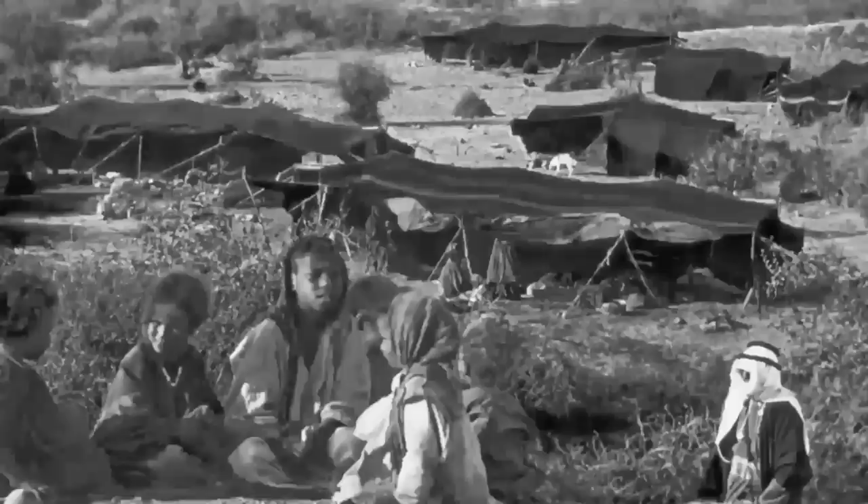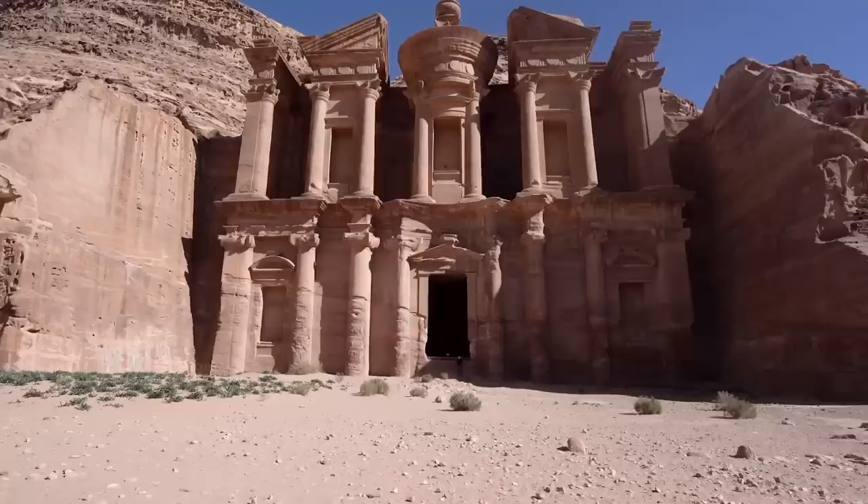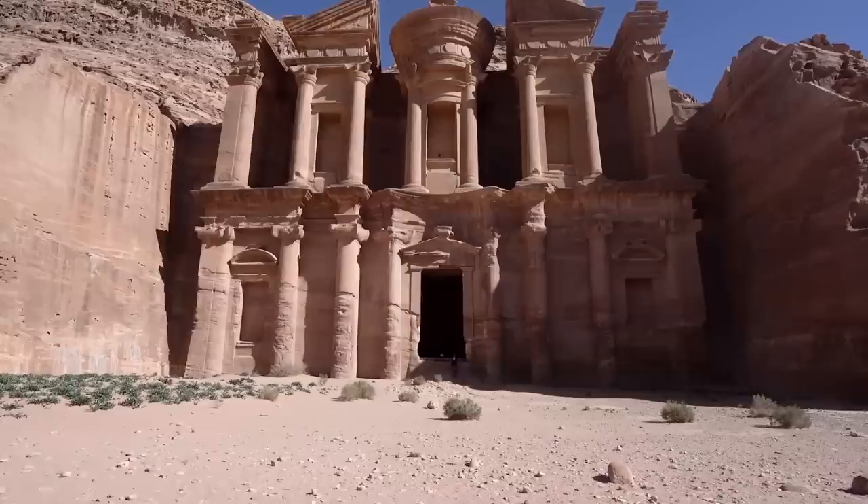For the last 1,500 years or so, it was used by Bedouin nomads for shelter. Only 15% of Petra has been explored, and scientists believe there is plenty more still waiting to be found.